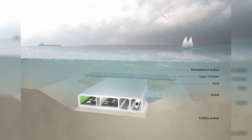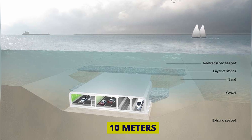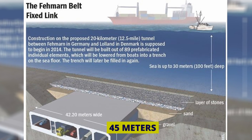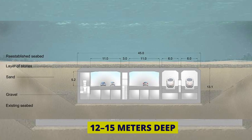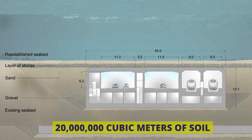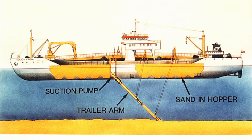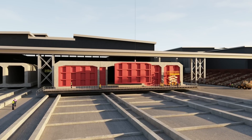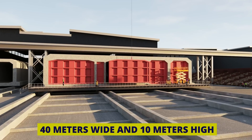The Fehmarn Belt trench's deepest section is 35 m, and the tunnel sections will stand about 10 m high. Dredging barges capable of reaching depths exceeding 45 m are essential for this project. Dredging will create a trench 40 to 50 m wide and 12 to 15 m deep, resulting in a massive 20 million cubic meters of soil to be dredged. Conventional dredging equipment is limited to about 25 m in depth, so grab dredges and trailing suction hopper dredges may be necessary for the deeper sections.